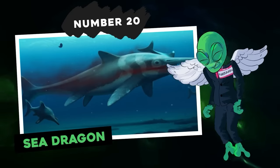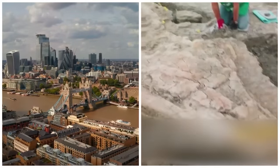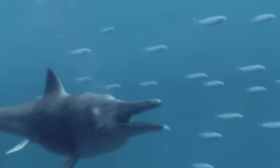Number 20: the sea dragon. 'I think I found a dinosaur.' Those were the words of Joe Davis. Britain's largest fossil has just been discovered. This ichthyosaur skeleton — which means lizardfish — is also called sea dragon because of its giant size.